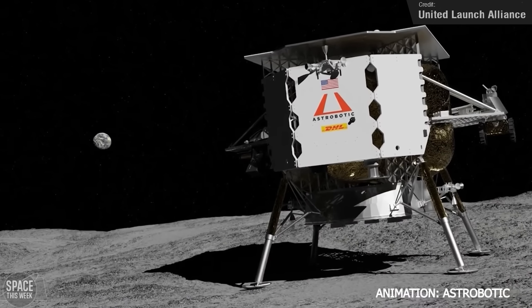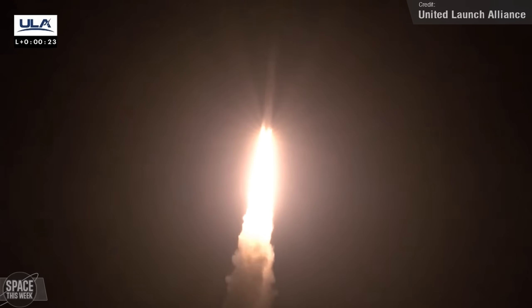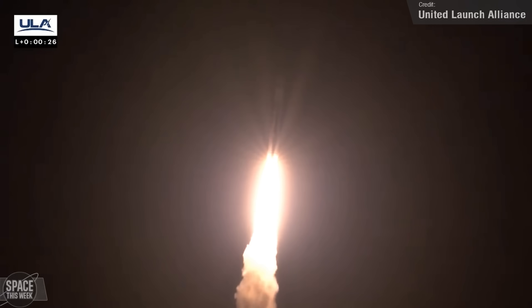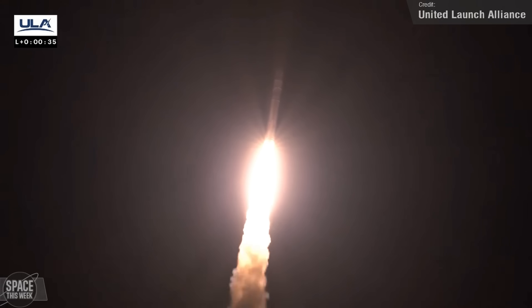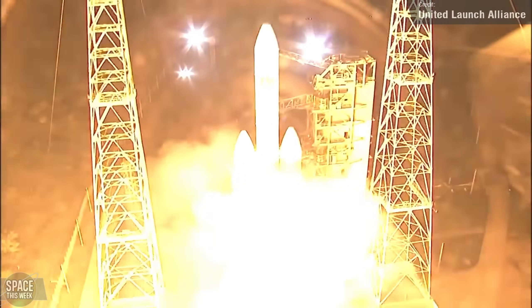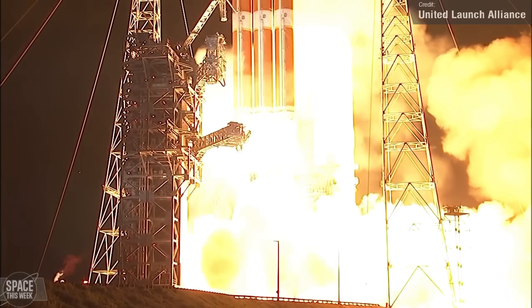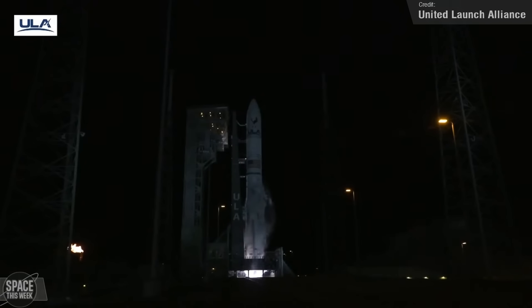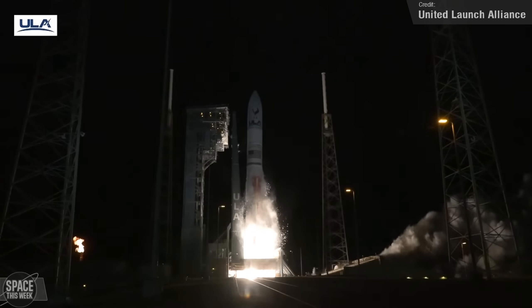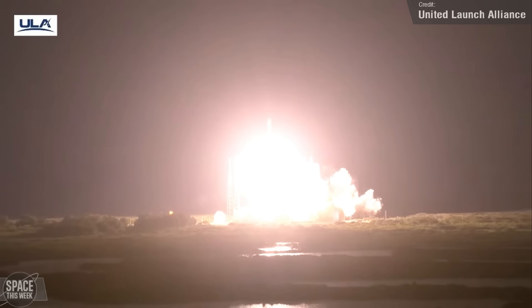In addition to Peregrine 1, the rocket also carried the cremated remains of several notable people associated with the original series of Star Trek, including creator Gene Roddenberry and Nichelle Nichols, who played Uhura. In its 6 SRB configuration, Vulcan Centaur can carry 27.2 metric tons to low Earth orbit, which is almost as much as Delta IV Heavy. Whether or not we'll ever see a Vulcan Heavy remains to be seen — in late 2020, ULA did say it was looking into the potential for a three-core variant. With a successful maiden flight, Vulcan is now the world's first Methalox-fueled rocket to reach orbit on its first launch attempt, and the first Methalox-fueled rocket to reach orbit from the United States.